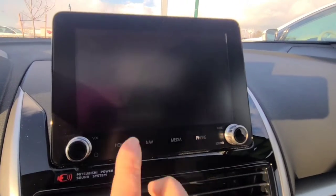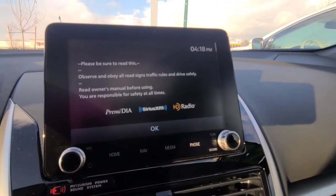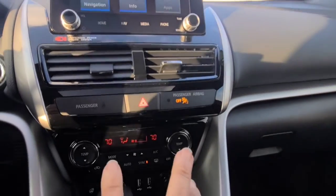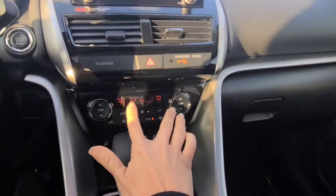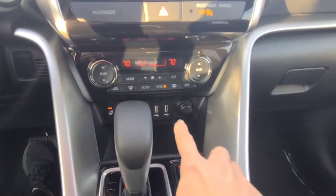Let me put it in park so it'll let me — it's touch screen. Ta-da. It's got the dual air conditioning.